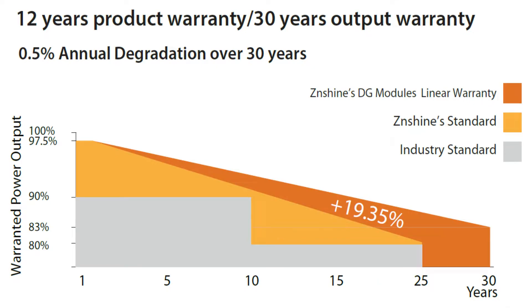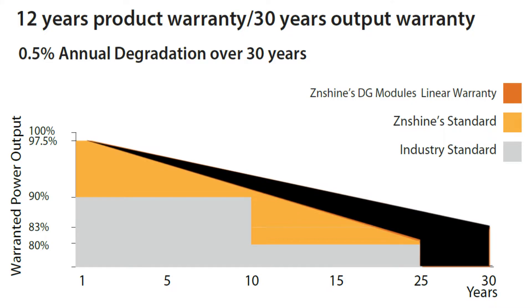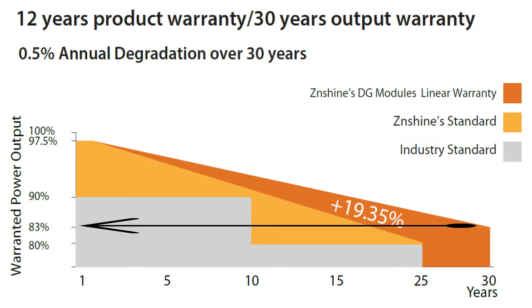The double glass panels from ZN Shine offer 19.35% more linear warranty. They offer 5 years more linear output warranty than single glass panels, with half a percent annual degradation over 30 years, reaching 83% efficiency after 30 years.